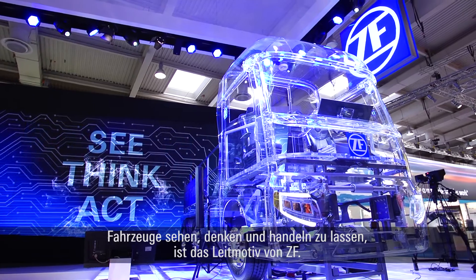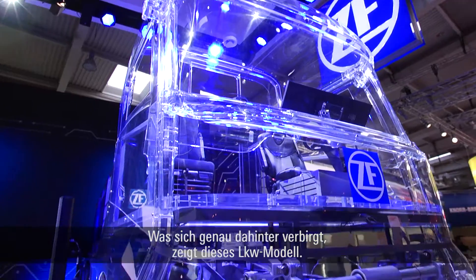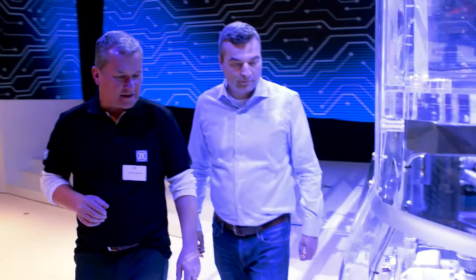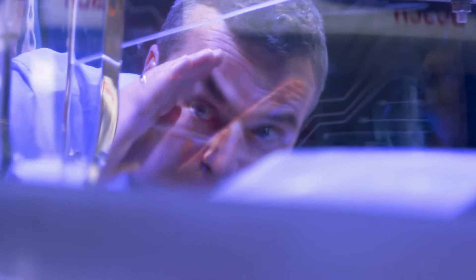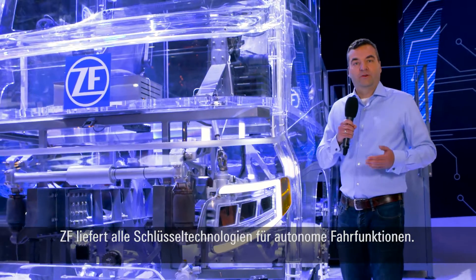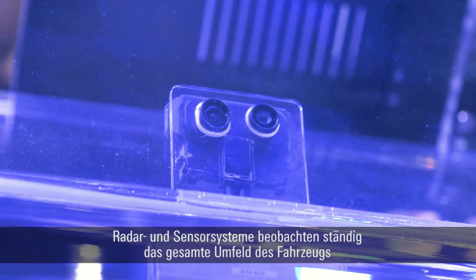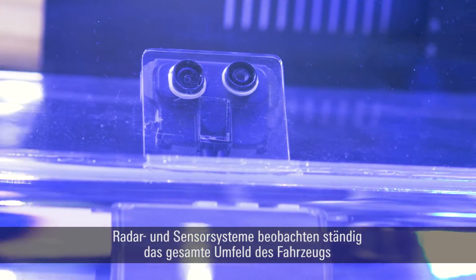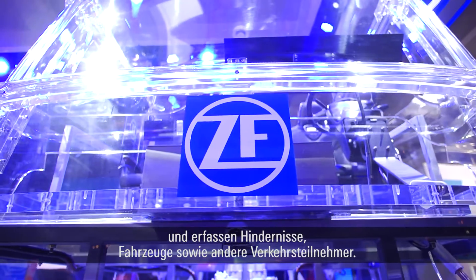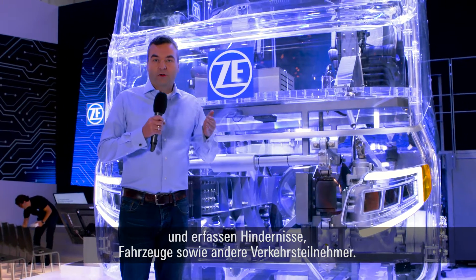Enabling vehicles to see, think and act is a common thread that runs through everything ZF does. This model truck is here to show what this involves. ZF delivers all necessary key technologies for autonomous driving. Radar and sensor systems constantly see or monitor the vehicle's surroundings and record obstacles, vehicles and other road users.